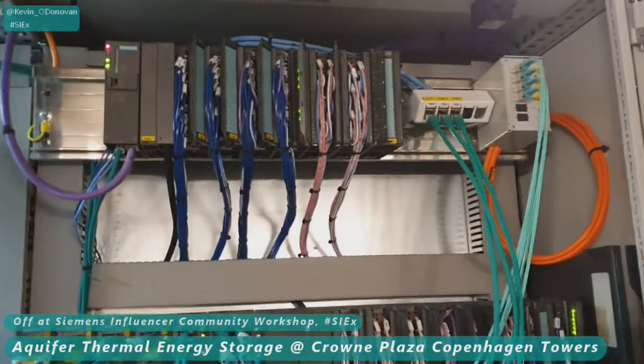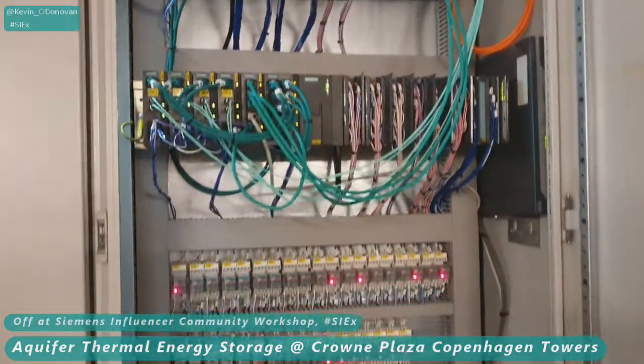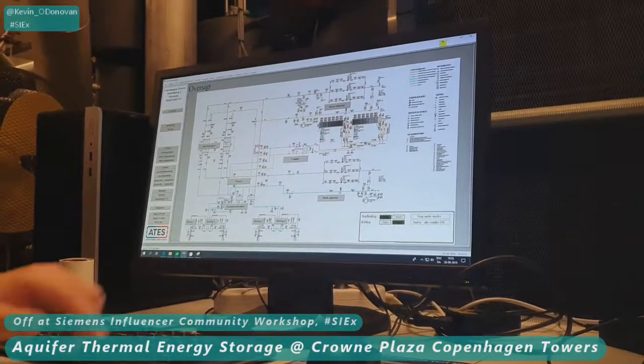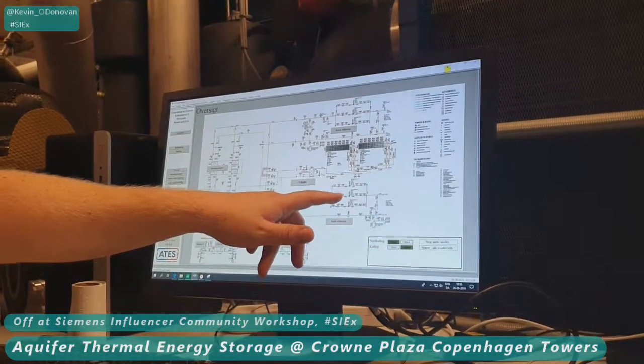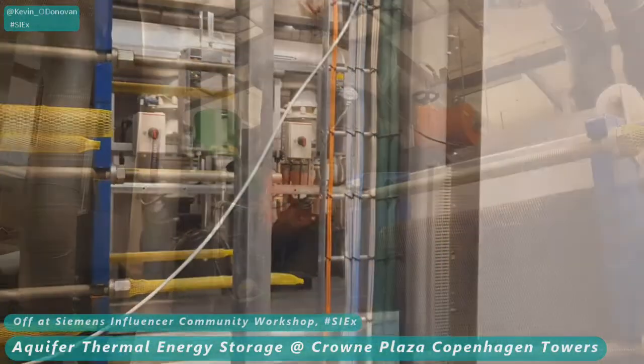A Siemens Somatic system is at the heart of the control hardware. The entire system can be monitored and controlled either on site or remotely, and here we see information on the pumps used to extract the heated water from the aquifer. Everything has variable speed drives, used throughout the system to make it as efficient as possible, based on the heating and cooling demands at any given time.